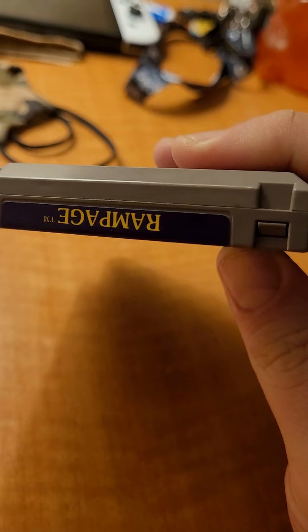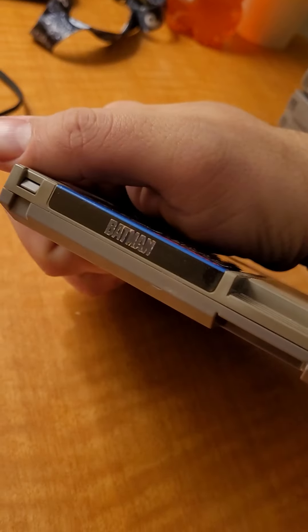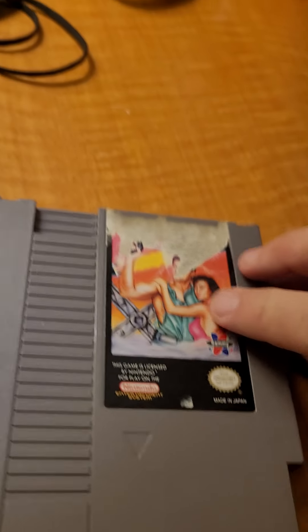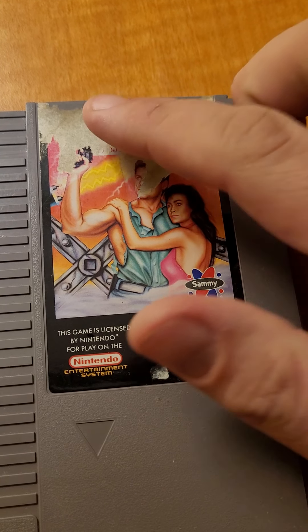We also have another Batman copy. This one is not too shabby — actually I think the other one might be better. And then there's this mystery game — I have no idea what it is. The game was licensed for Nintendo, it's for Sammy. We'll figure it out, but you can't really sell it.